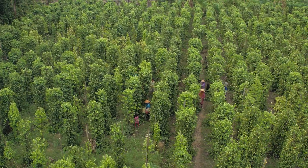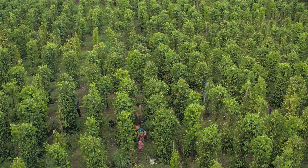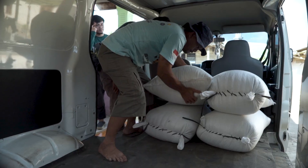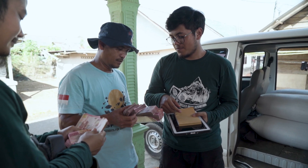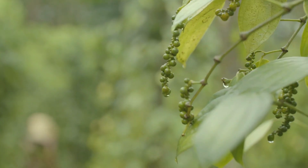With added product traceability information, SpiceUp will help 100,000 farmers in Indonesia to adapt to climate change, improve their yield, boost their income, and optimize their inputs of water, fertilizer, and crop protection.